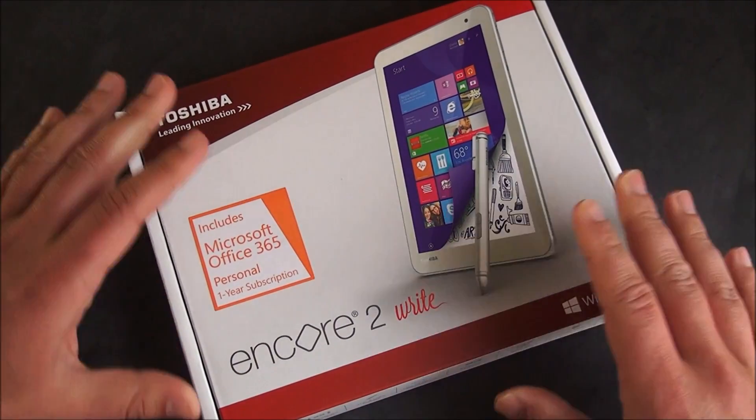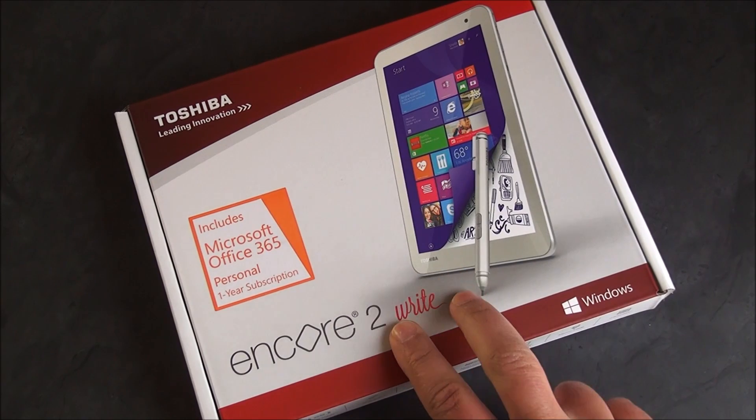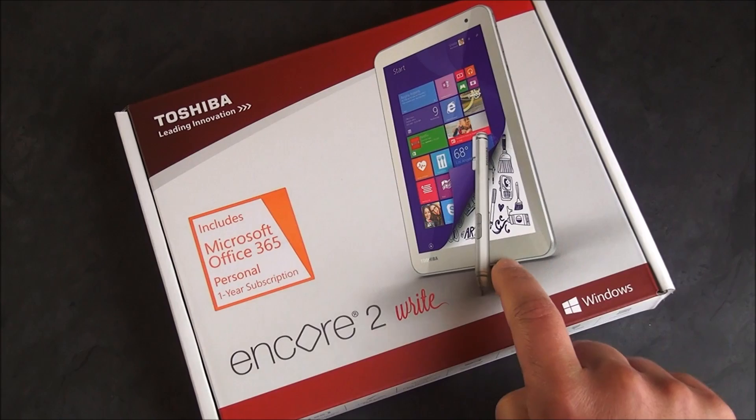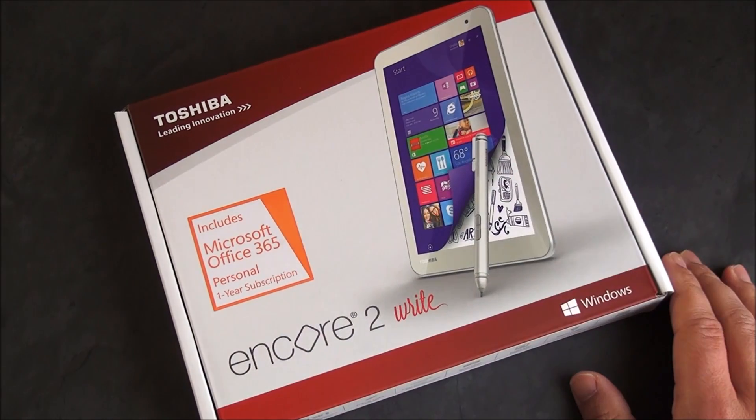This is an update to the 2014 Encore 2. Now it's called the Right because it comes with what they're calling their TruePen, and it uses Wacom technology for the touchscreen.